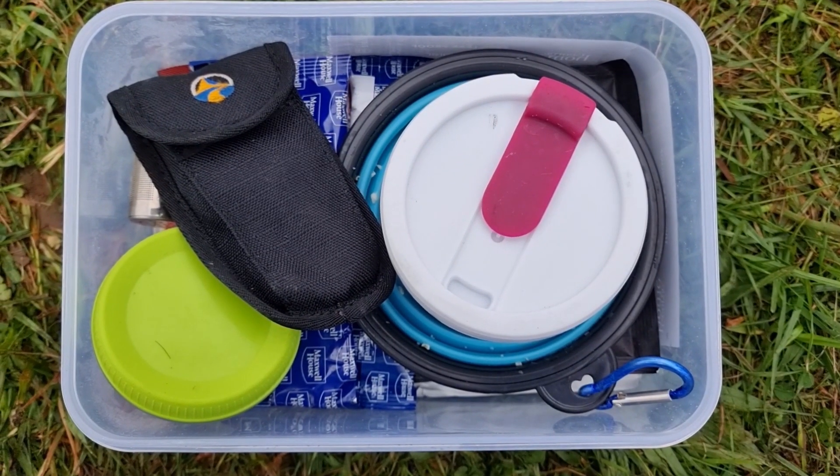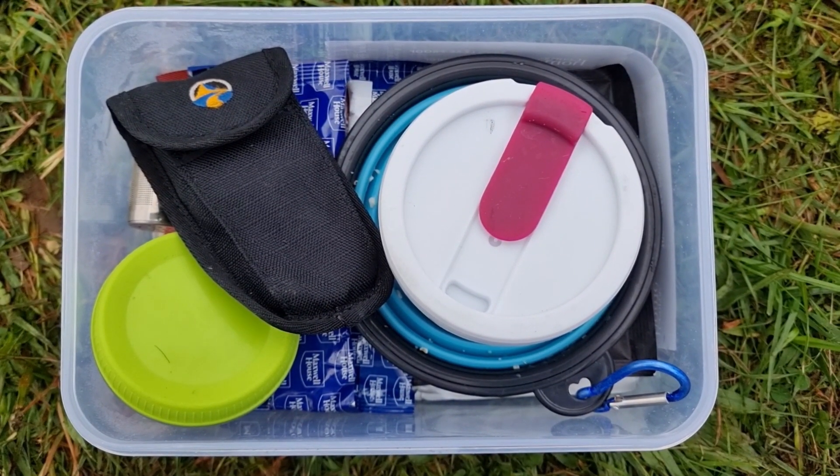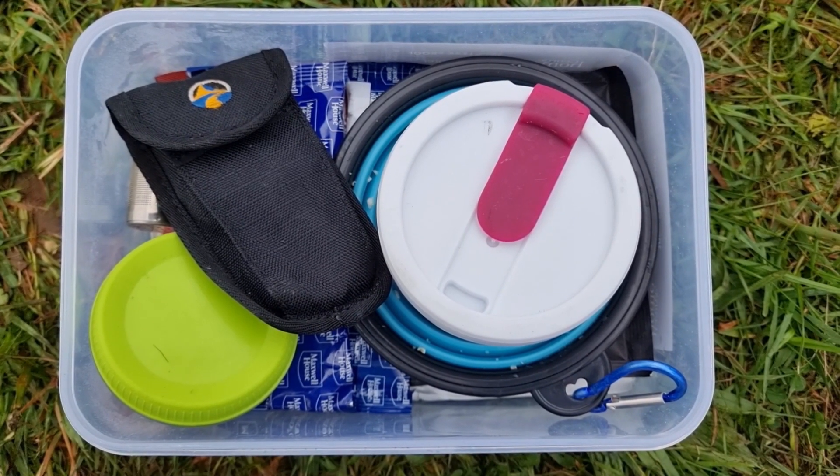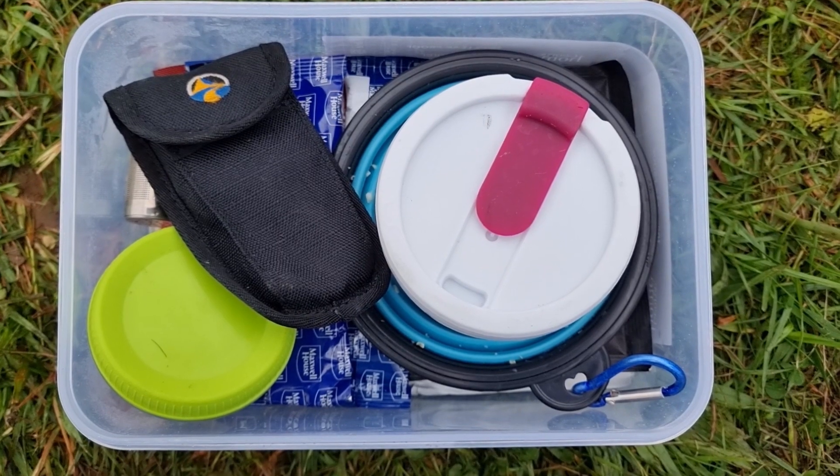This is my little food box that I bring with me camping every time. I've got everything in it that I need for at least one night. This will have to do me for three.